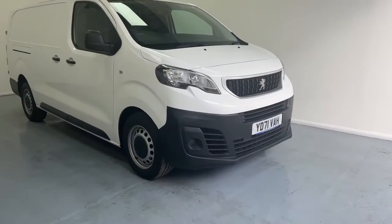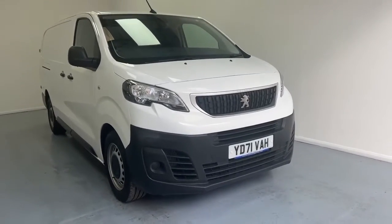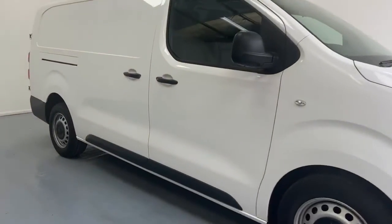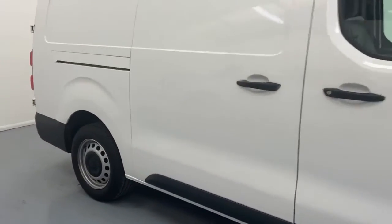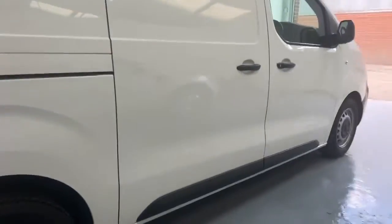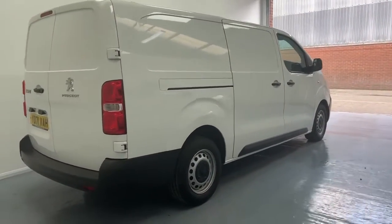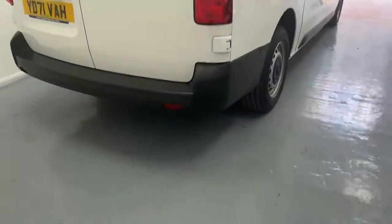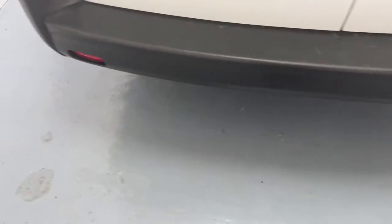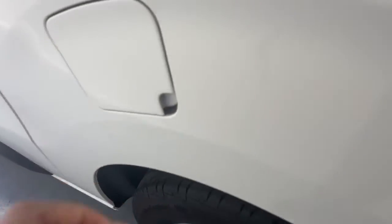Just going through the vehicle — as previously mentioned, it is a 2021 model. The vehicle is ULEZ compliant and you will obtain the remaining manufacturer's warranty from the date of registration, along with breakdown cover. The vehicle has come with two sliding doors, one on either side. On the rear bumper, parking sensors have been applied. On the passenger side of the vehicle, your fuel tank is here.